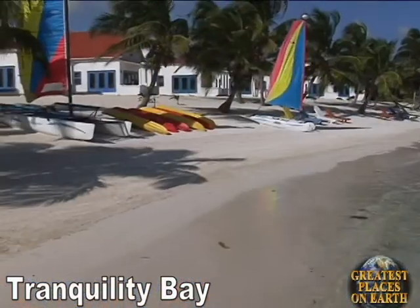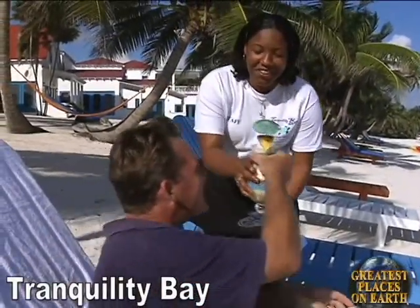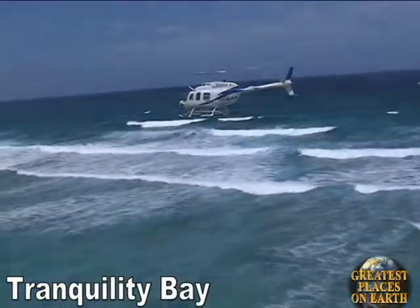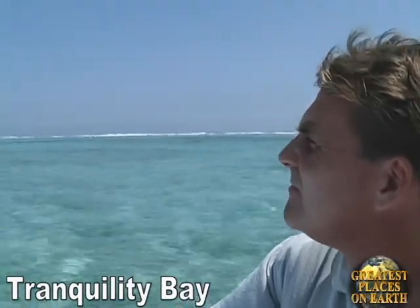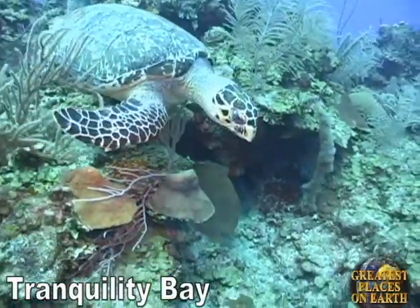The resort is situated on 12 picturesque acres on the island of Ambergris Caye. It lies just inside the magnificent Belize Barrier Reef and has one of the finest beaches in all of Belize. It's the only resort on Ambergris Caye that is located inside the Bacalar Chico Marine Park, a United Nations World Heritage Site.